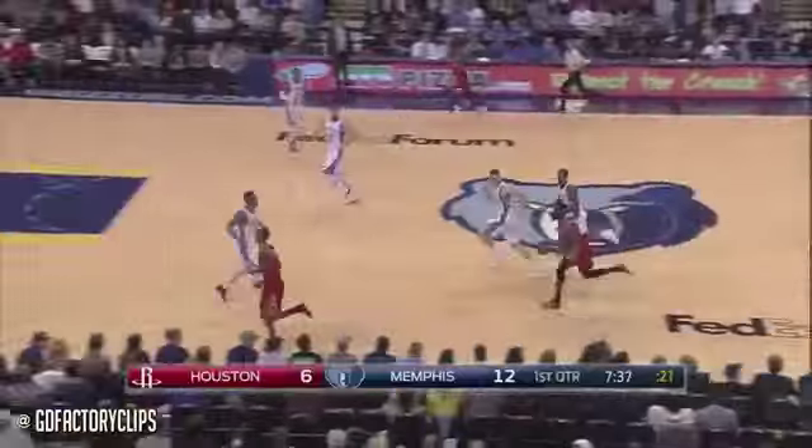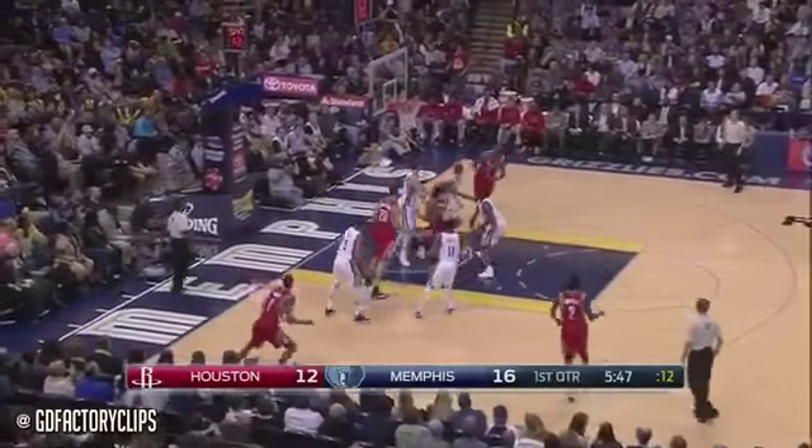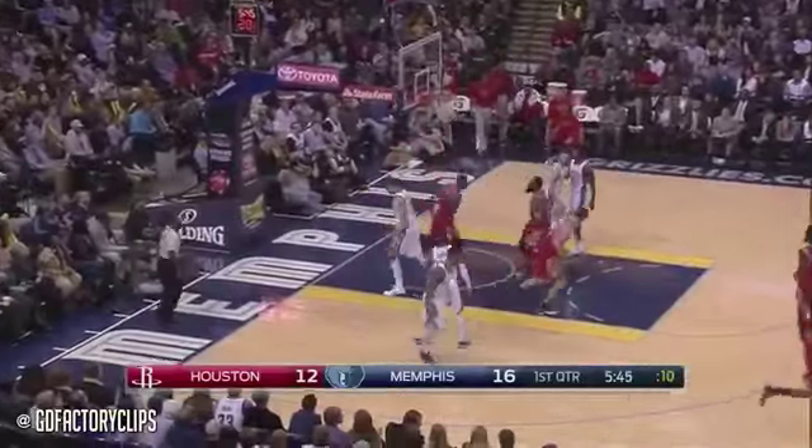Harden, he's a one-man fast break. You need to stop the basketball early. Harden, no worse for the wear, finds Josh Smith with the two-handed stuff.